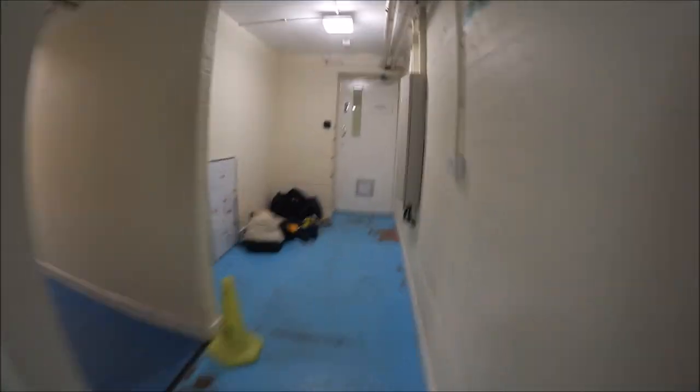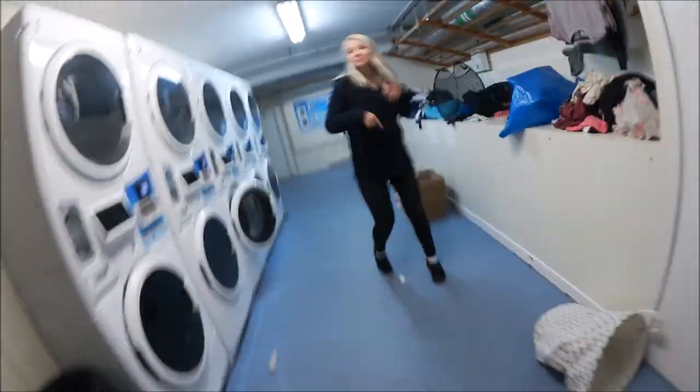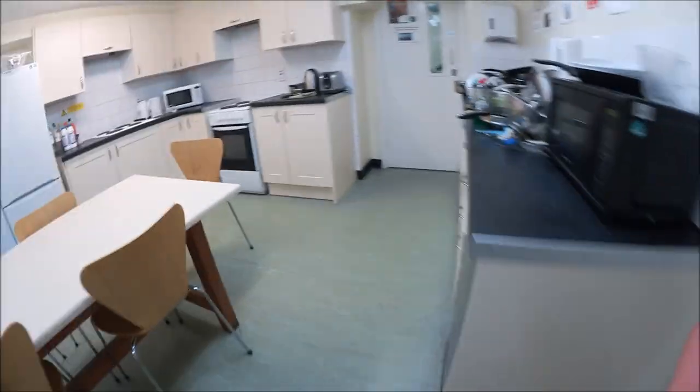Coming through here we come to the underground tunnels of Wadham, and I decided to show you the laundry room, which is incredibly exciting. Coming through the laundry room we come to the JCR kitchen, which is a nice big kitchen area — good for if you want to eat dinner with your pals, because most of the staircases have really small kitchens. This is just some footage of us randomly exploring. There's a gym down here somewhere, and legend has it that one of these doors leads to hell.